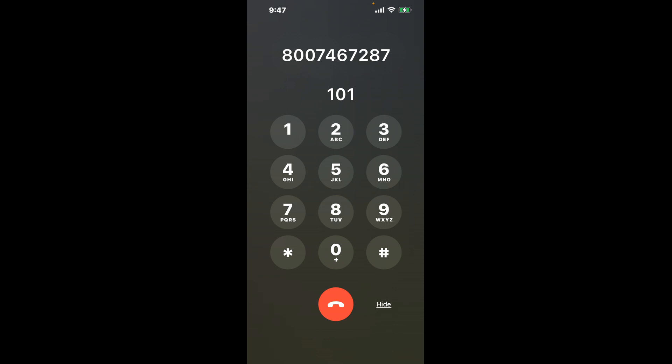First, let's dial the CVS Corporate phone number: 800-746-7287. Once connected, here's a neat trick to bypass the automated messages — dial the combination 101. This hack is a quick shortcut through the menu, saving you precious time.